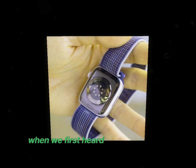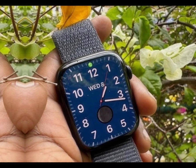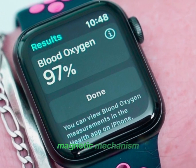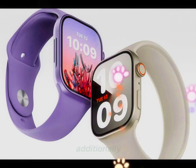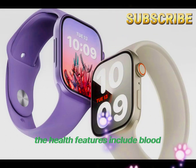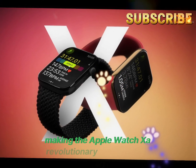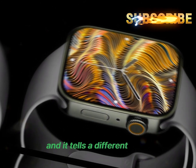When we first heard about the Apple Watch X, the buzz was about a complete overhaul. The band system was rumored to feature a new magnetic mechanism, freeing up internal space for a larger battery. Additionally, the health features were said to include blood pressure monitoring and sleep apnea tracking, making the Apple Watch X a revolutionary health device. But now we have the actual design, and it tells a different story.